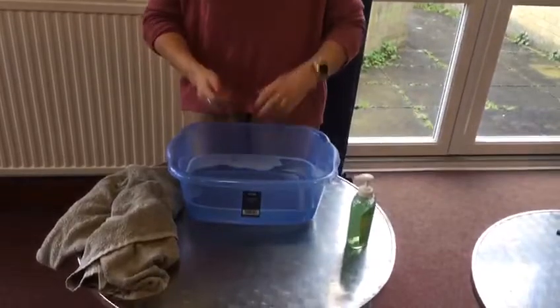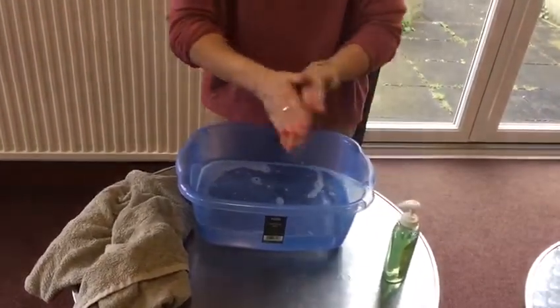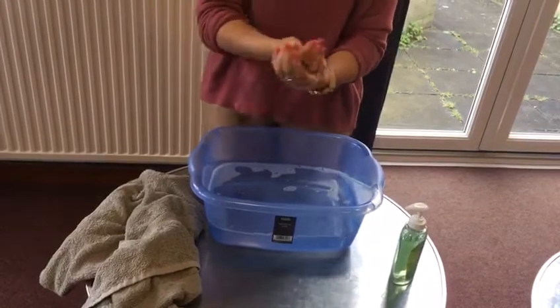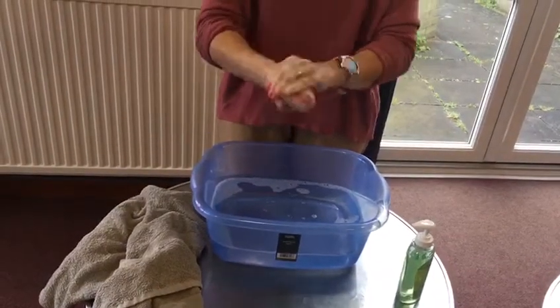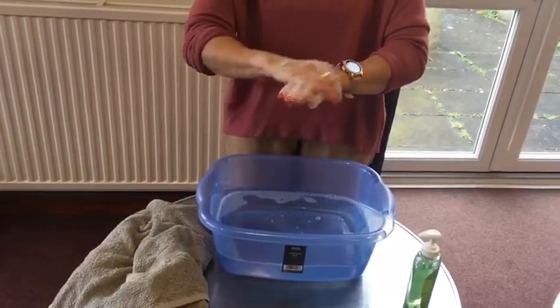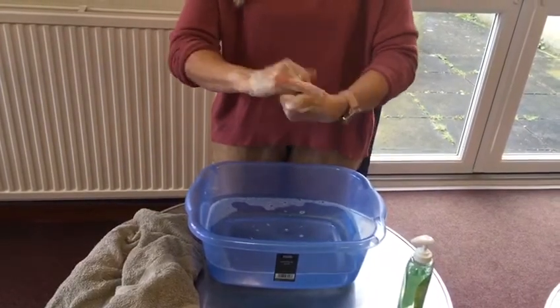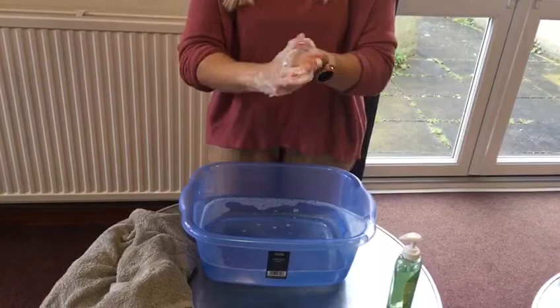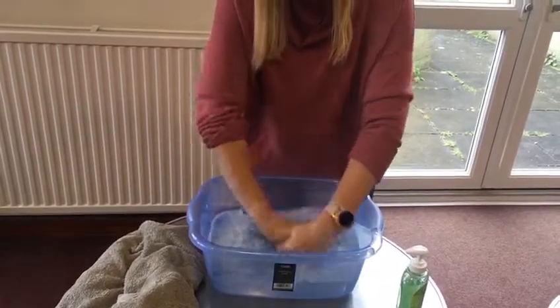Okay, to finish with, we're going to finish off with a prayer — and we're remembering about our good hand washing as well. So we're going to finish with the Lord's Prayer while we're washing our hands. Our Father, who art in heaven, hallowed be thy name, thy kingdom come, thy will be done on earth as it is in heaven. Give us this day our daily bread, and forgive us our trespasses, as we forgive those who trespass against us. Lead us not into temptation, but deliver us from evil. For thine is the kingdom, the power, and the glory, for ever and ever. Amen.